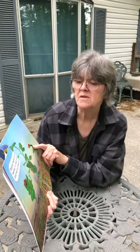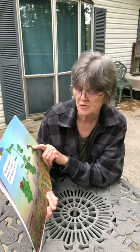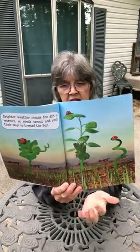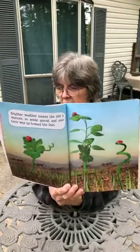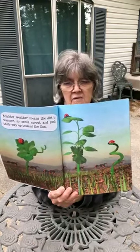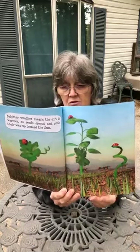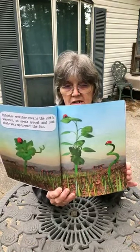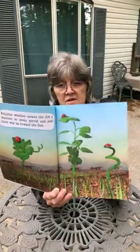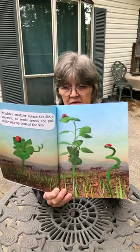Brighter weather means the dirt is warmer, so seeds sprout and push their way up toward the sun. See how the plants are starting to come up out of the ground? As the weather gets warmer, the plants grow. If you remember yesterday, I showed you how the plants were growing — the sunflower seeds and the tomato seeds that we planted a couple of weeks ago. So in a little while, I'll be able to replant those into containers.